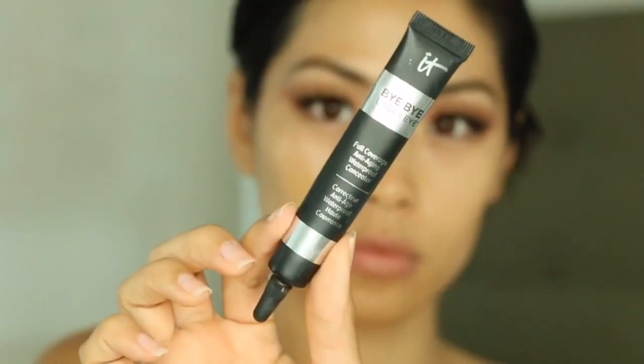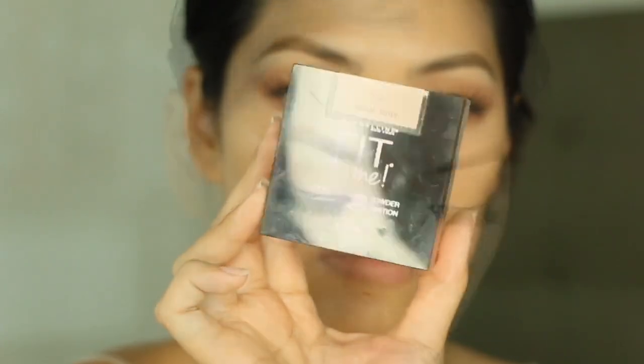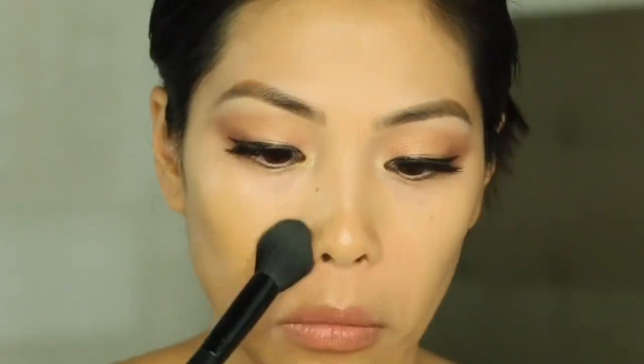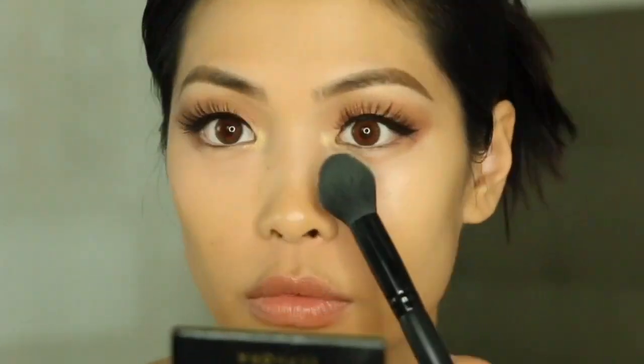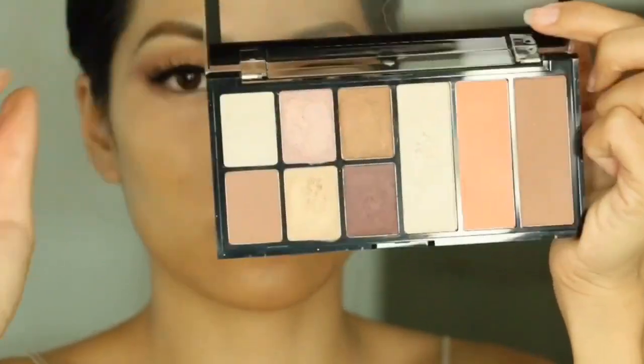Now I'm going to use the It Cosmetics Bye Bye Under Eyes concealer, which I apply with my fingers in the shade Tan. I didn't mix it with the Rose Gold Elixir, but it does kind of just melt into the skin and pair well with everything else. I'm going to set it with the Maybelline Fit Me Loose Finishing Powder in the shade Medium, which gives a natural finish and blends in well with all of these products.